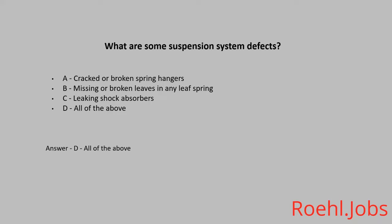True or False: Stopping is the safest thing to do in an emergency. The answer is False — turning is often safer than stopping in an emergency.